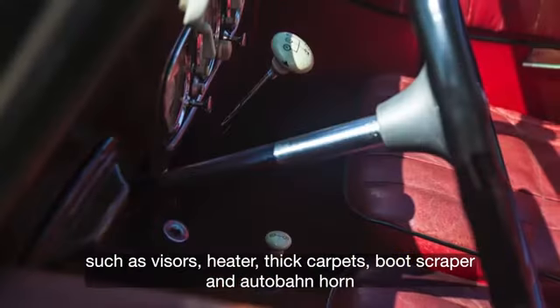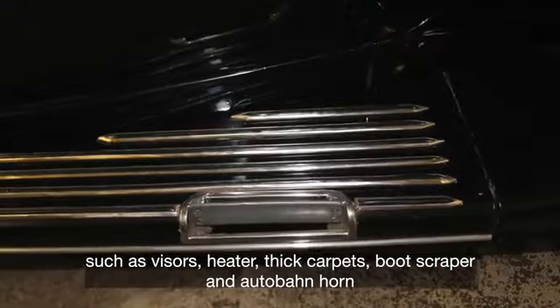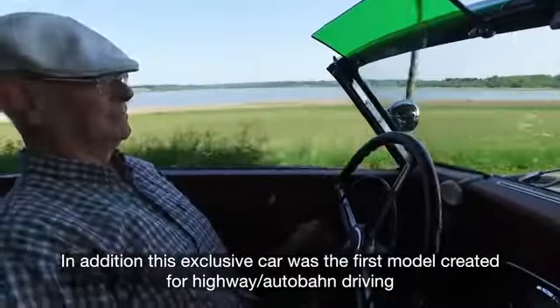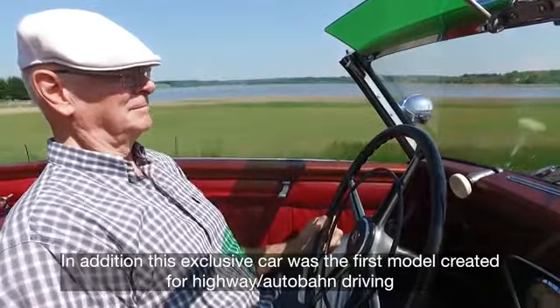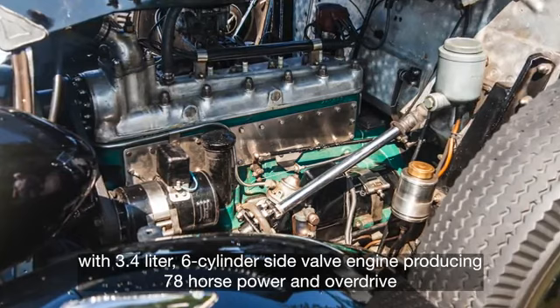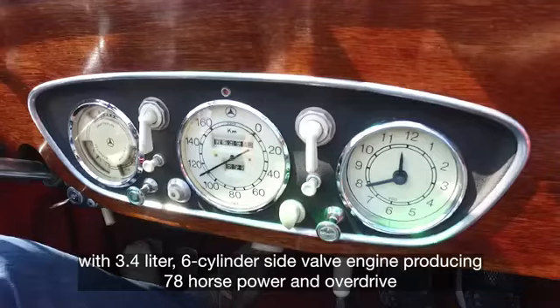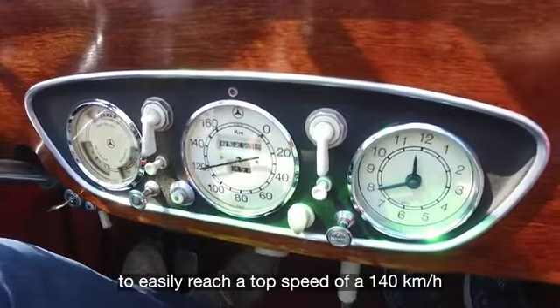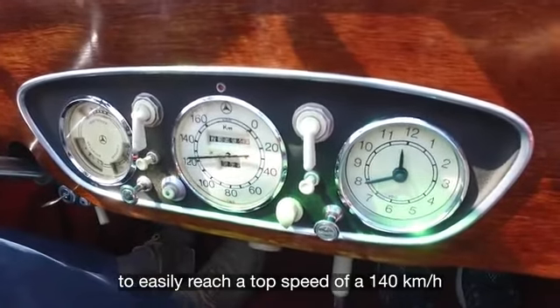Such options include visors, heater, thick carpets, boot scraper, and autobahn horn. In addition, this exclusive car was the first model created for highway autobahn driving, with a 3.4-litre six-cylinder side-valve engine producing 78 horsepower and overdrive to easily reach a top speed of 140 kilometers per hour.